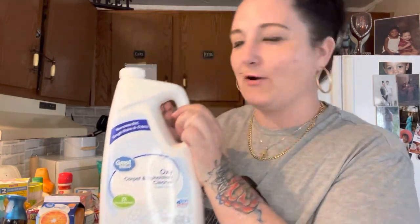I need to clean the carpet in my house so I got some carpet cleaner solution to go in my carpet cleaner.